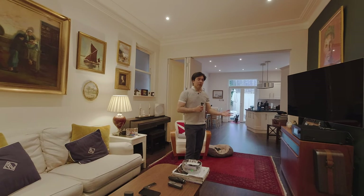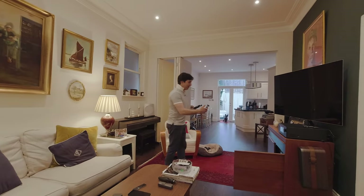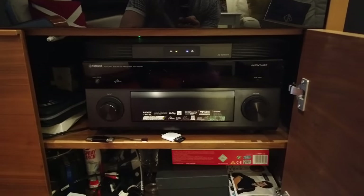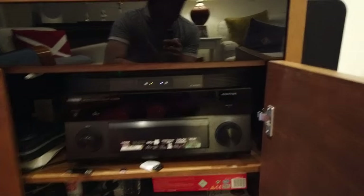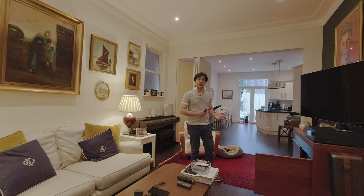I bought this NAD unit because I have a Yamaha unit which is now about five years old and it's an amazing unit — it was very expensive, around two and a half thousand when new. But it doesn't have Dolby Atmos, and since Apple brought out Dolby Atmos and completely changed how we listen to music, I thought it was time to get an upgrade, even though I thought the Yamaha was doing its job — it wasn't doing it up to scratch.